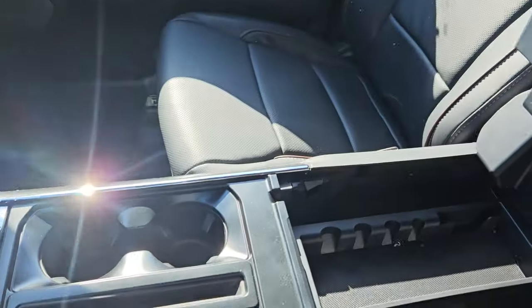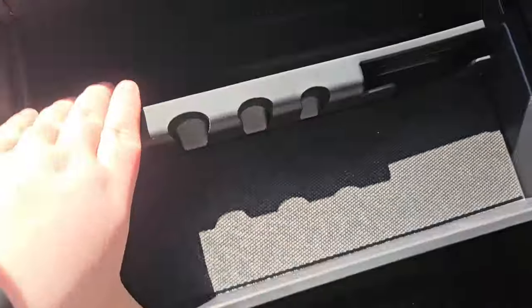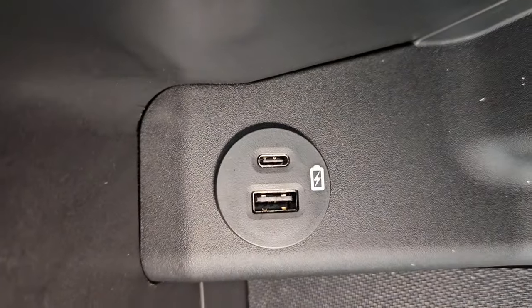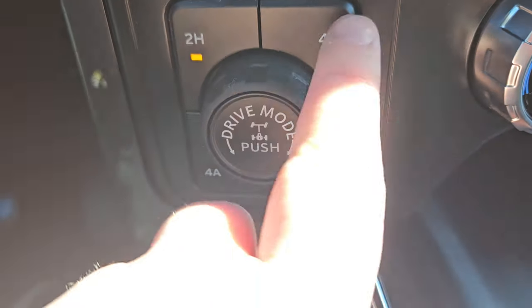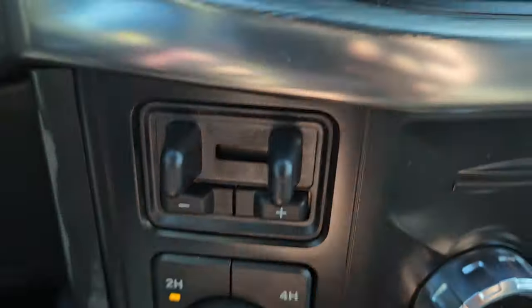This also opens up, providing you with a lot of storage, with it being able to move side to side or take it out completely, providing you with a USB and USB-C. We do have your drive modes right here, with your rear axle lock, four-wheel drive, trailer disconnect, and pro trailer assist.